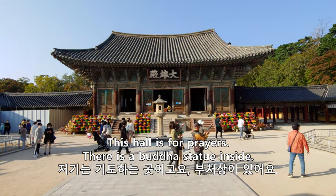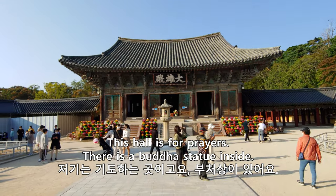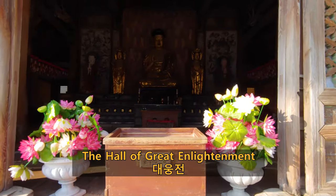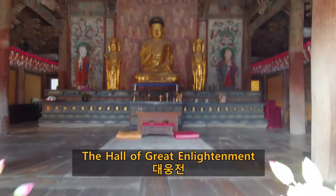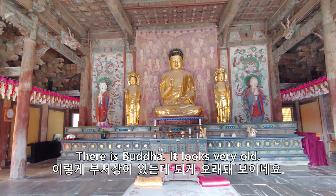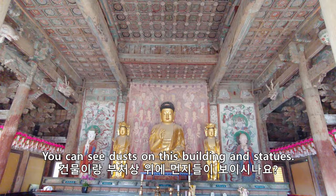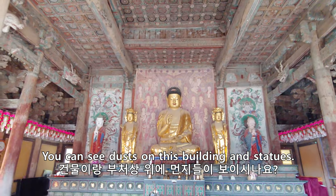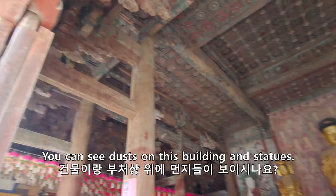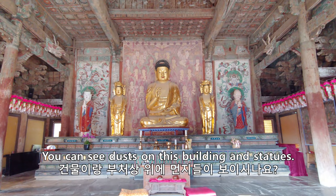This one is for Buddhists up to the temple. There's another Buddhist statue — it looks very old. You can see the dust on these buildings and on that statue.